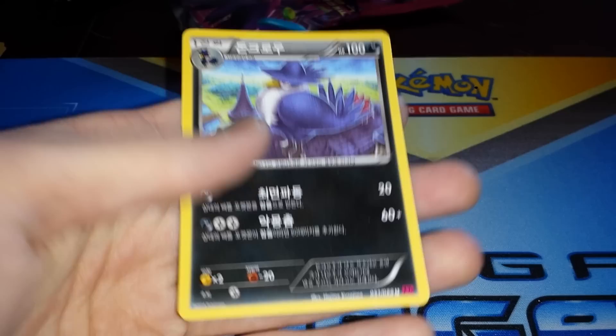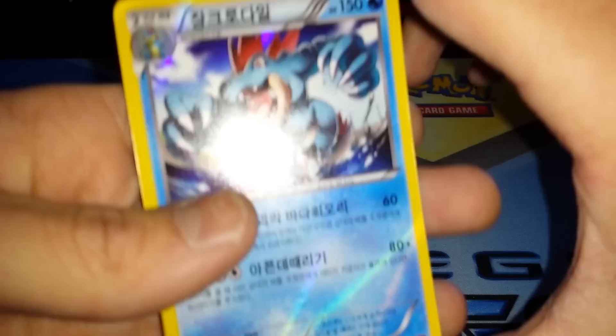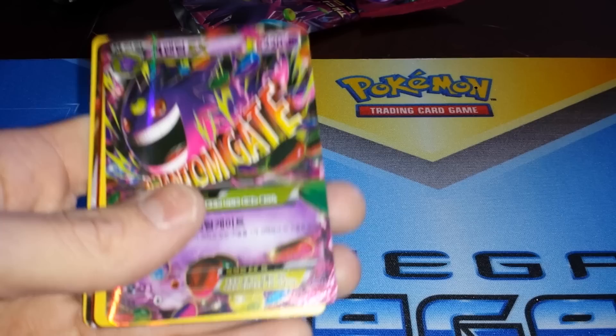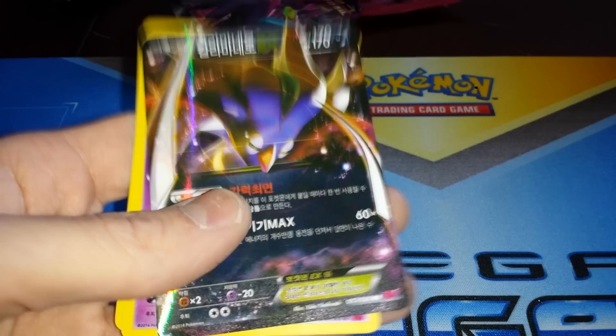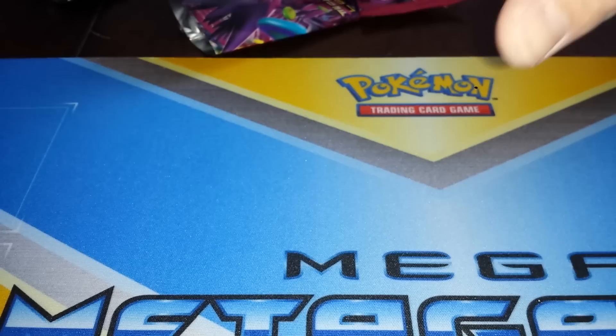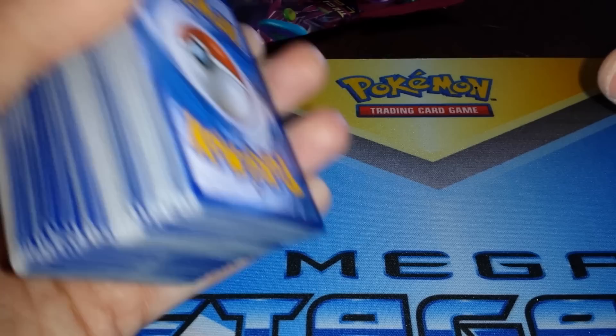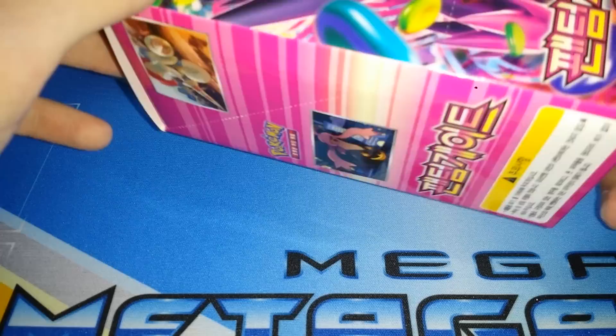Alright, here's what we got: Feraligatr, Regigigas, Heliolisk, Slurpuff, Mega Gengar EX — very, very awesome — Chandelure — very awesome — Team Flare or Team Plasma supporter, Malamar EX — very cool — Gourgeist — very awesome — as well as the Gigalith holographics. And here's the pile of everything else — yep, it's all going in the collection. I take back everything I said about the box being weighed. I was just being impatient because I pulled like seven or eight bad packs in a row before getting anything, but then I ended up pulling Mega Gengar EX — very awesome! Check my page for more — I've got plenty more booster boxes coming in the mail, plenty more videos to come. Thank you, thank you!